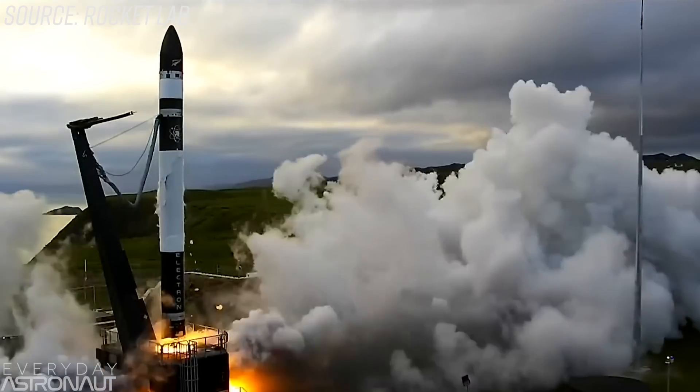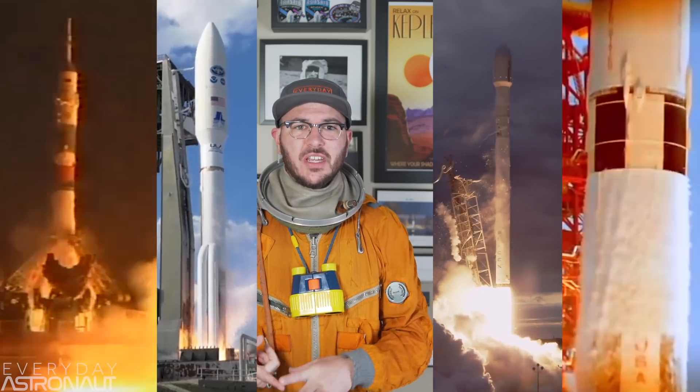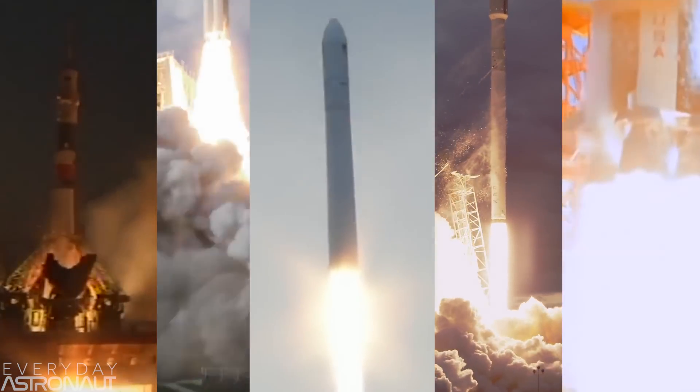The Electron is a two-stage orbital rocket which uses RP-1 fuel and liquid oxygen for its propellant — very common among rockets such as Russia's Soyuz, the Saturn V, SpaceX's Falcon 9, ULA's Atlas V, and the first stage of Orbital ATK's Antares. The Electron uses nine Rutherford engines on the first stage and one vacuum-optimized Rutherford engine on the upper stage — the same configuration as SpaceX, who uses nine Merlin engines on the first stage and one vacuum-optimized Merlin on the upper stage of their Falcon 9.